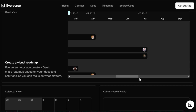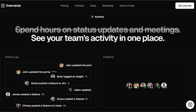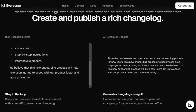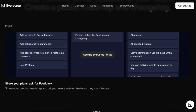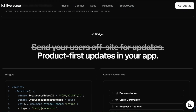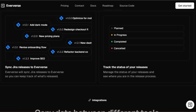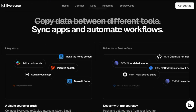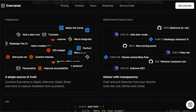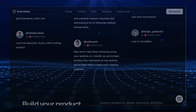Another key feature of Eververse is its powerful roadmap planning capabilities. You can create visual roadmaps using Gantt charts or calendar views and easily share them with your team. Eververse also includes a rich changelog editor, so you can keep your users and stakeholders informed about the latest updates. With integrations with popular tools like Jira, Intercom, and Slack, you can connect Eververse to your existing workflows. Overall, Eververse is a comprehensive product management platform offering a unique blend of powerful features and AI-powered automation — an excellent choice for teams looking to build better products faster.